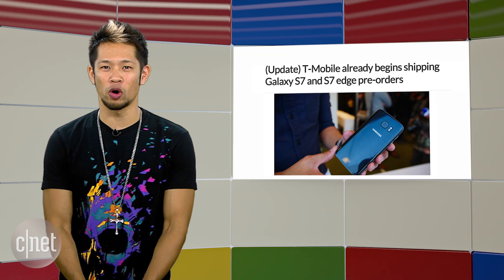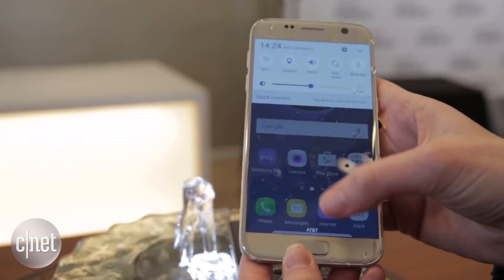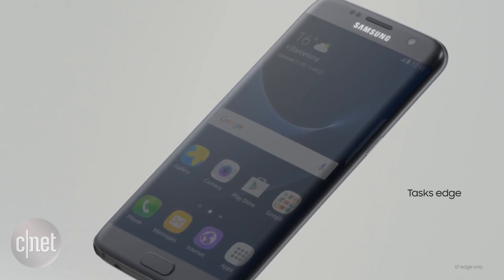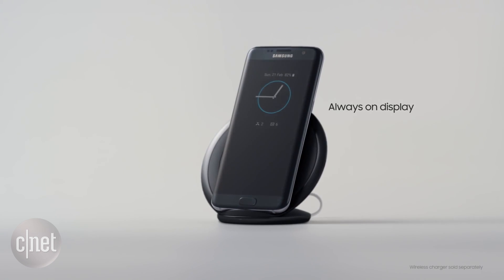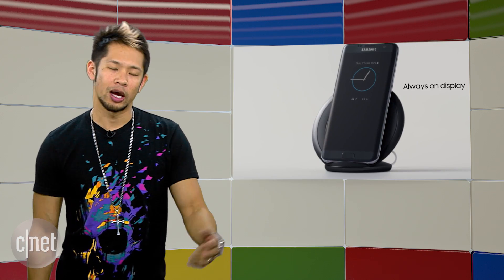It's also been confirmed that T-Mobile pre-orders for the Galaxy S7 and S7 Edge are already shipping to customers ahead of the official March 11th release date. These are the same S7s that I said had a touch-pressure-sensitive screen last week — and obviously they don't. Sometimes I have a brain fart, and I did last week.